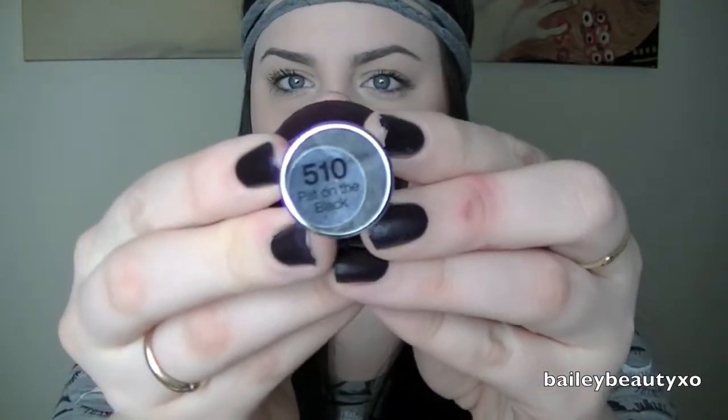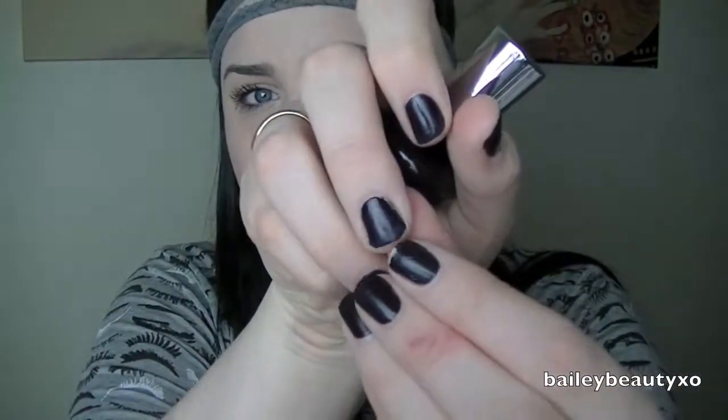Two nail polishes I've been in love with. This first one is the Sally Hansen Complete Salon Manicure in Pat on the Black 510 — what I have on my nails right now. I've had it on for probably about a week and the only parts that have chipped are my pointer finger and a little bit on my ring finger. It's amazing — stays on, doesn't chip, dries fast. I love that stuff.